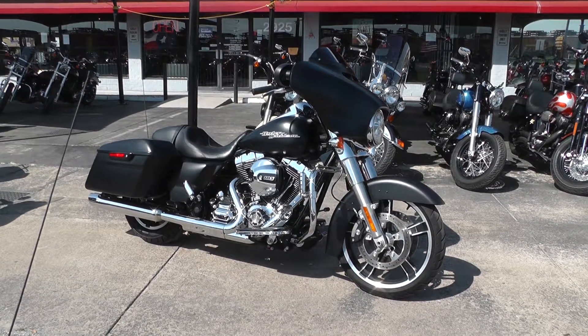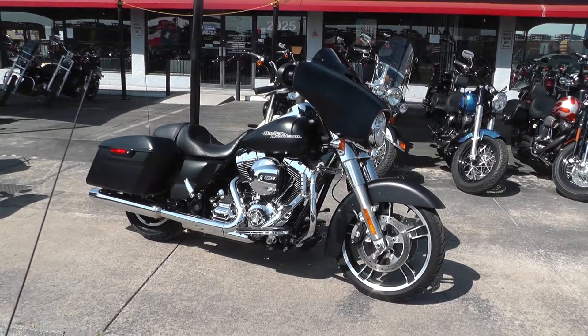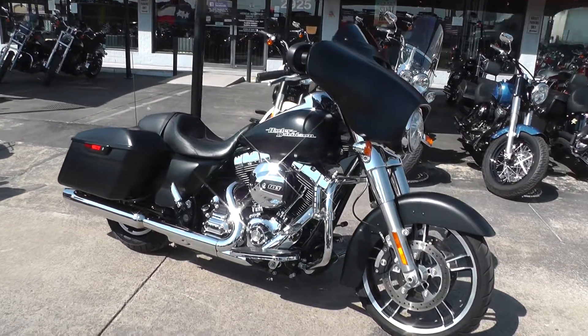Hello folks, Gino here with American Motorcycle Trading Company in Arlington, Texas, with a 2014 Harley-Davidson Street Glide. It's denim black and chrome — a really nice little combination.